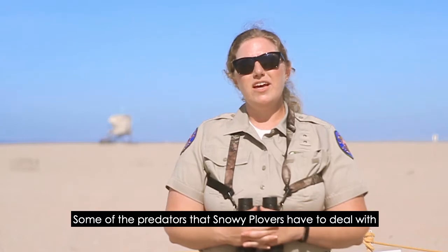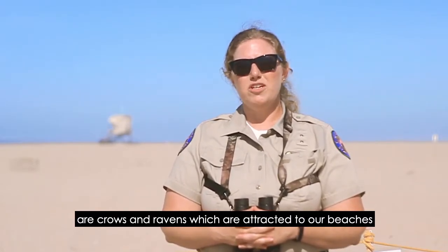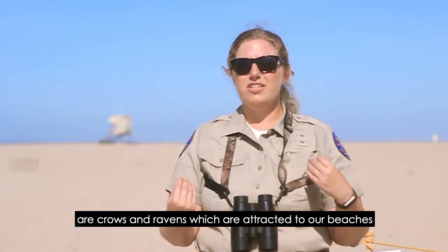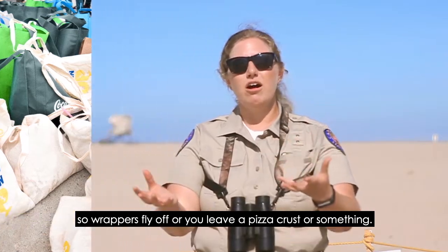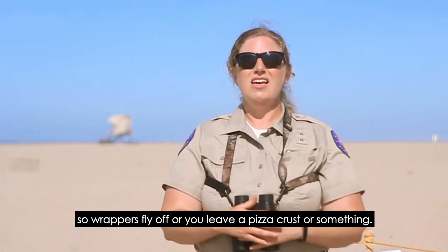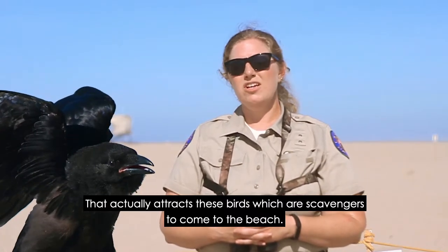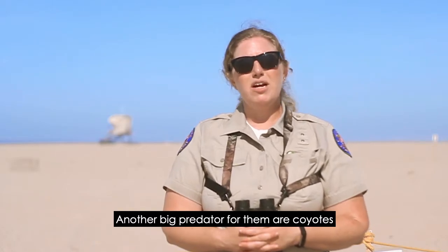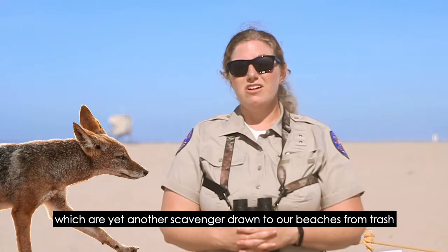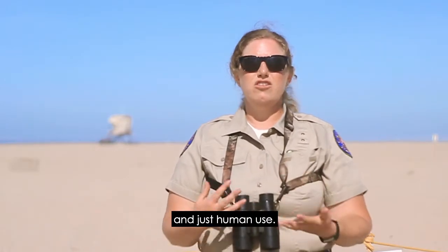Some of the predators that snowy plovers have to deal with are crows and ravens, which are attracted to our beaches because of a lot of the trash that we leave. Wrappers fly off or you leave a pizza crust or something — that actually attracts these scavenger birds to come to the beach, and they also like to eat snowy plovers and eggs. Another big predator for them are coyotes, which are yet another scavenger drawn to our beaches from trash and human use.